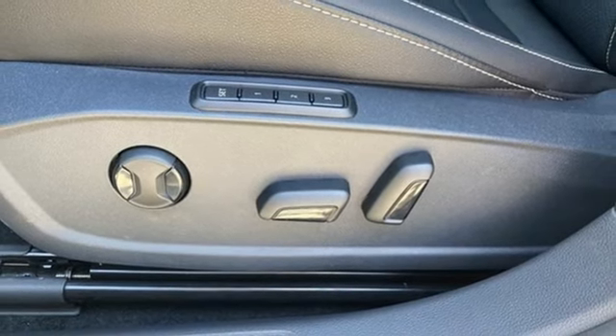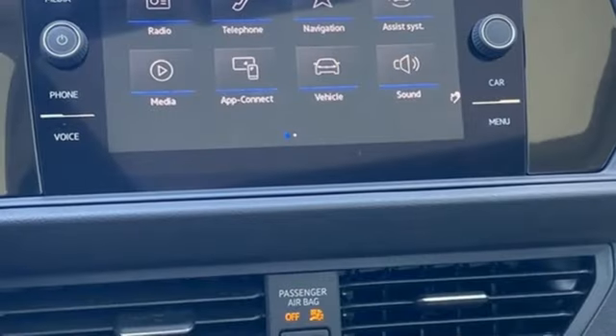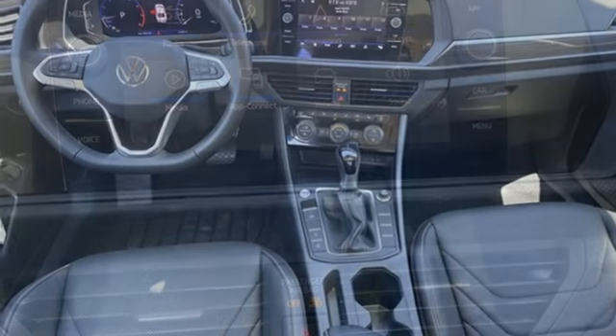Heated steering wheel, intercooled turbo inline four-cylinder engine, express open and closed sliding and tilting sunroof, gas pressurized shocks, and automatic transmission.